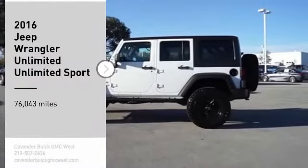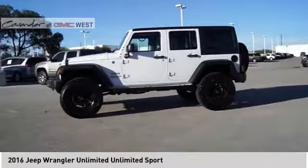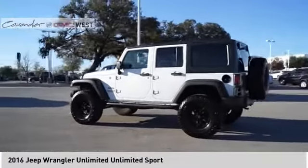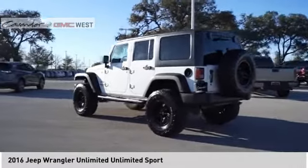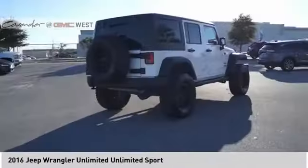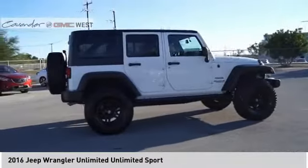Come test drive the 2016 Jeep Wrangler Unlimited. The Jeep Wrangler Unlimited is an on and off road capable vehicle that was made for you to enjoy. Stylish, rugged and comfortable — all traits of the Wrangler that let you decide where you want to go and how you want to get there.